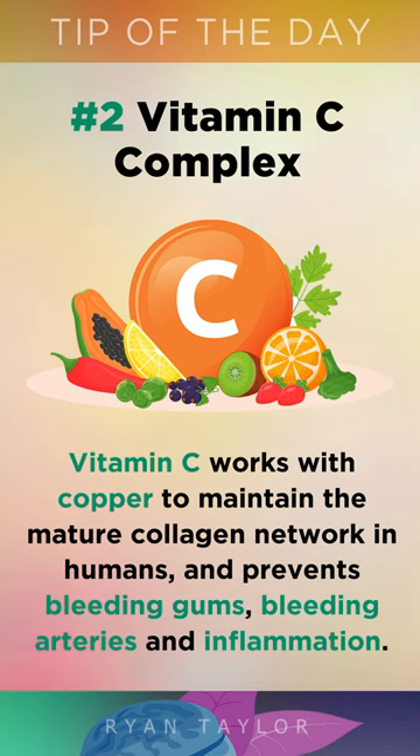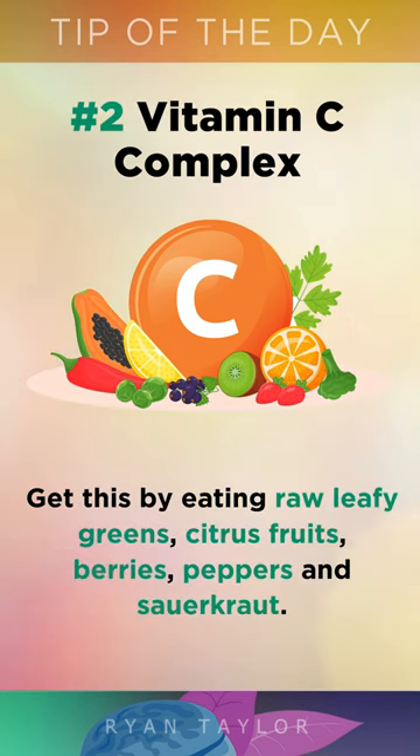Vitamin C complex works with copper to maintain the mature collagen network in humans and prevents bleeding gums, bleeding arteries, and inflammation. Get this by eating raw leafy greens, citrus fruits, berries, peppers, and sauerkraut.